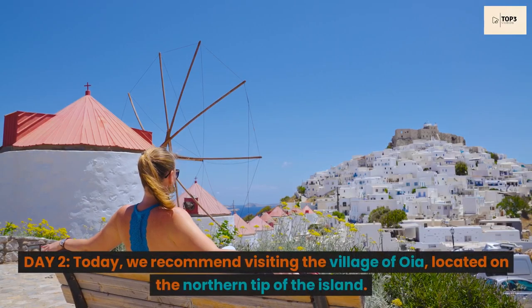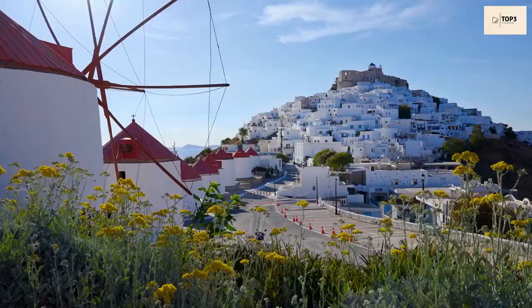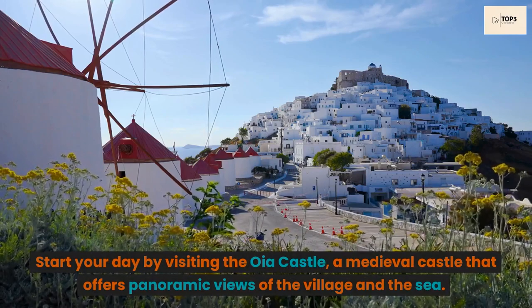Day 2. Today, we recommend visiting the village of Oia, located on the northern tip of the island. Start your day by visiting the Oia Castle, a medieval castle that offers panoramic views of the village and the sea.